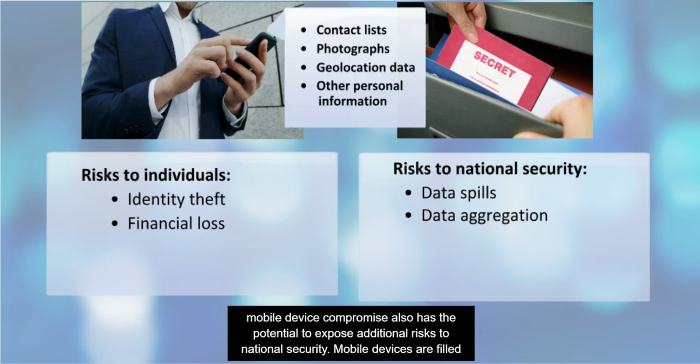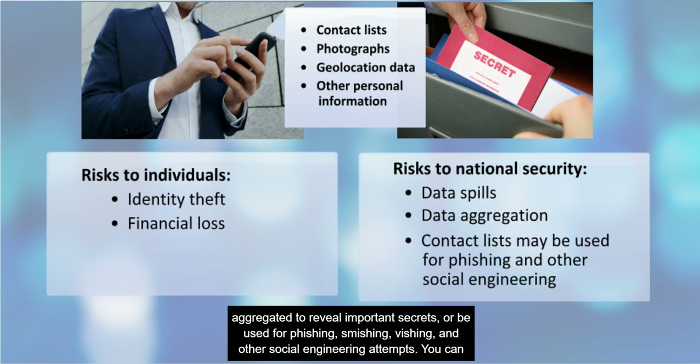Mobile devices are filled with personal information like contact lists, photographs, and geolocation data. In the wrong hands, this information could be aggregated to reveal important secrets, or be used for phishing, smishing, vishing, and other social engineering attempts. The consequences of mobile device compromise are severe, both to the individual and to national security.